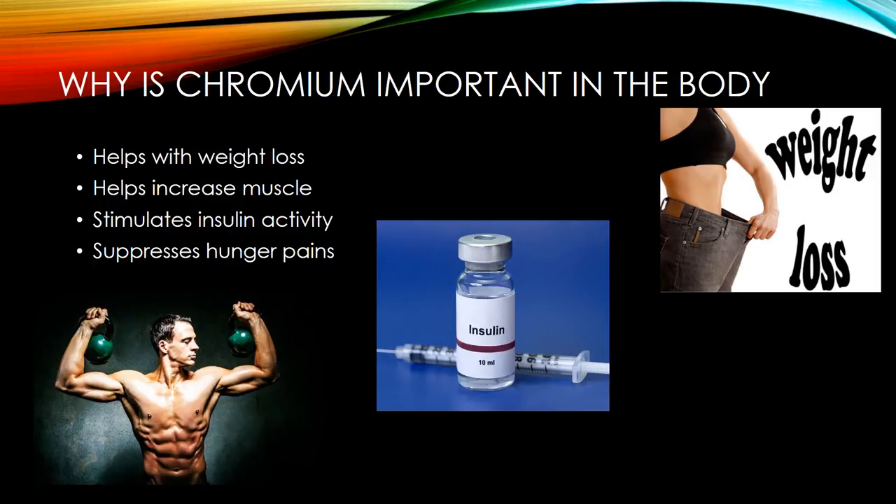Some of chromium's other functions include the glucose tolerance factor, which stimulates insulin activity. It controls the uptake of glucose by the muscles and organs, stimulates glucose metabolism, controls blood cholesterol levels, stimulates the synthesis of proteins, and suppresses hunger pains.